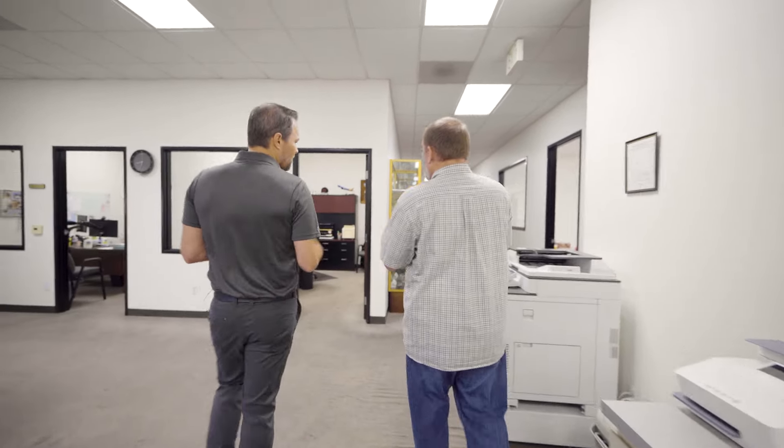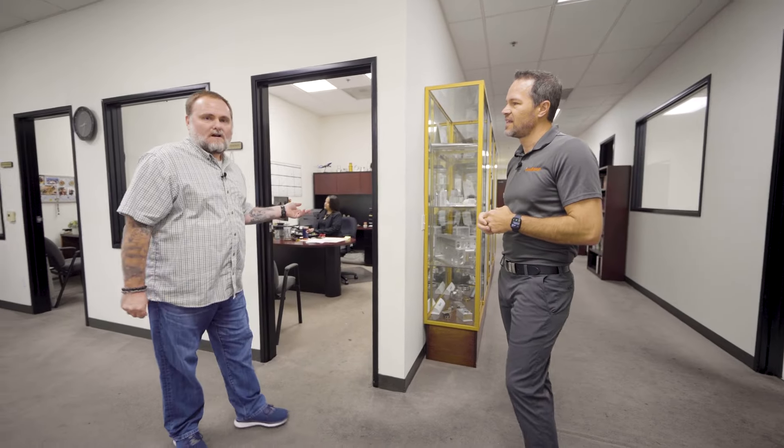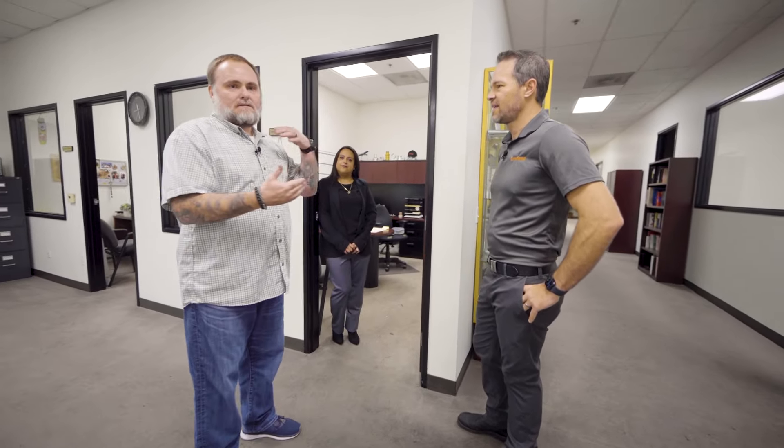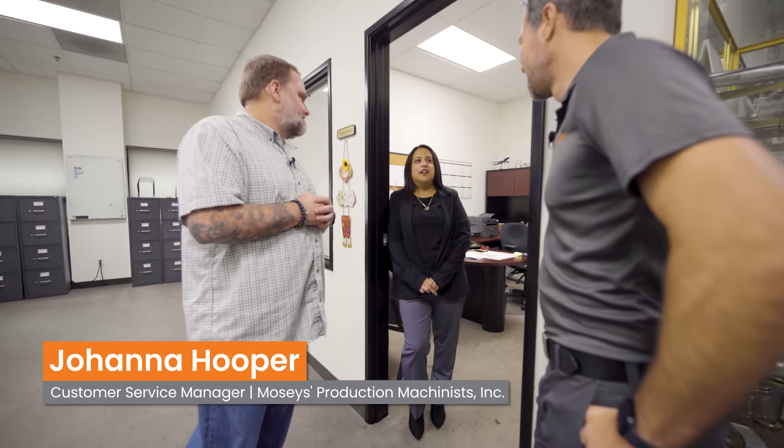I'd love to talk about how your office processes have changed before and after Pro Shop. Joanna Hooper is in charge of any incoming purchase orders, scheduling, and communication with our customers. Before Pro Shop, we did all that on paper with our old ERP system — a lot of data mining and putting information together so we could have a conversation with our customers about lead times and delivery dates. Since Pro Shop was implemented, that got a lot easier on the digital side. It's been exciting to grow the relationship with the customer. I have more time to spend with them instead of chasing things down.